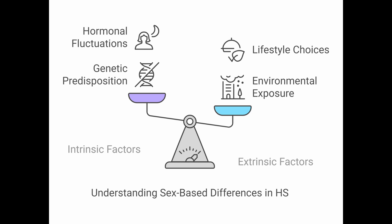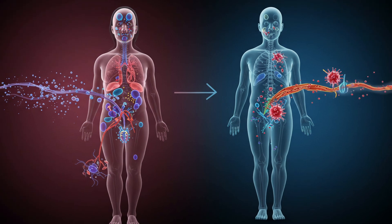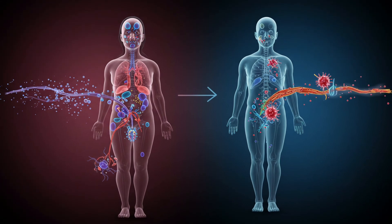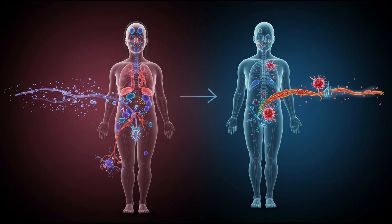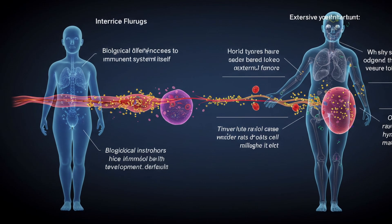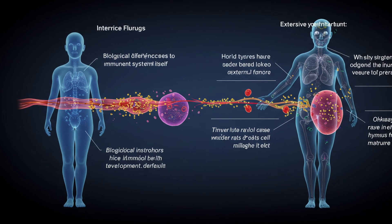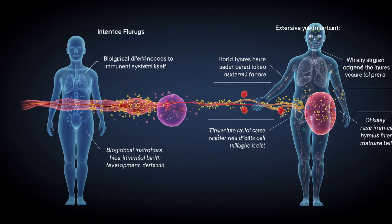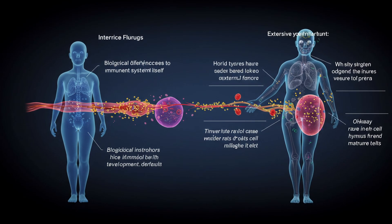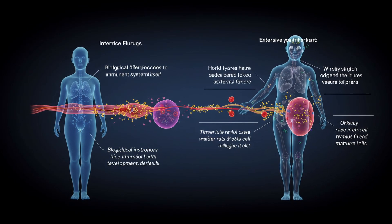The sources break it down into intrinsic and extrinsic factors — biological differences inherent to being male or female versus external environmental factors. On the intrinsic side, biological females tend to have a higher production rate of T cells from the thymus, potentially a larger pool overall. Females also tend to have proportionally more B cells, while males often have more NK cells and monocytes. Generally, both innate immunity and antibody-based humoral immunity tend to be stronger and more robust in females, which could predispose them given these responses are heavily involved in HS pathology.